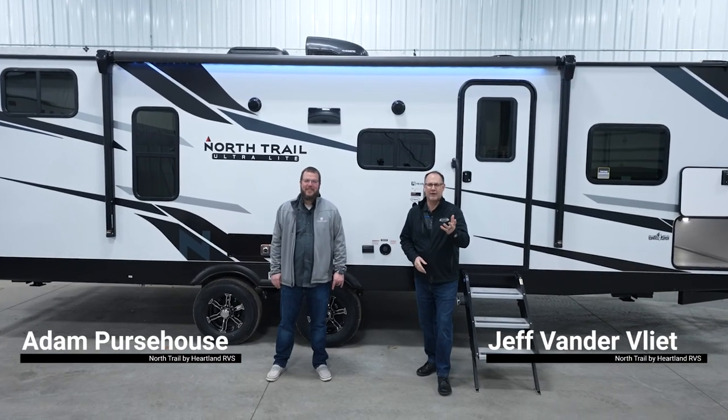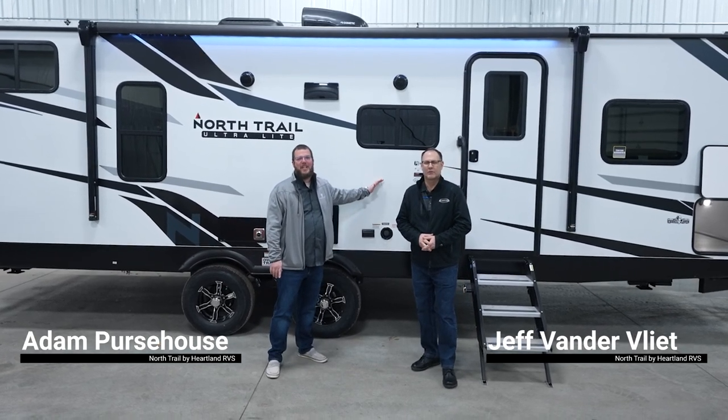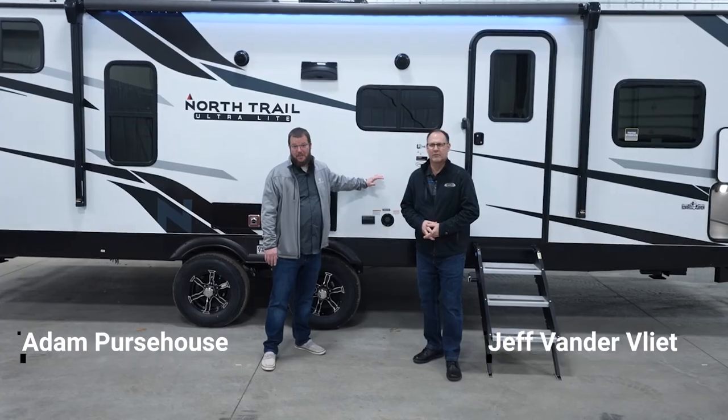Hello, I'm Adam Pursehouse and I'm Jeff Vandervliet. Today we're going to walk you guys through the Heartland North Trail 27BHG and all the great features this coach has.